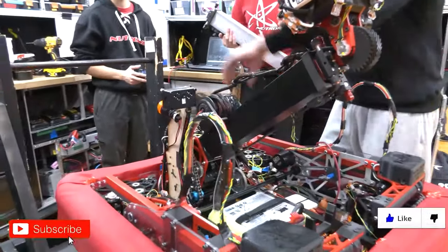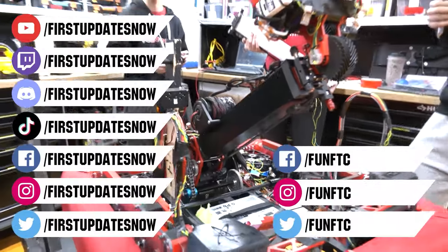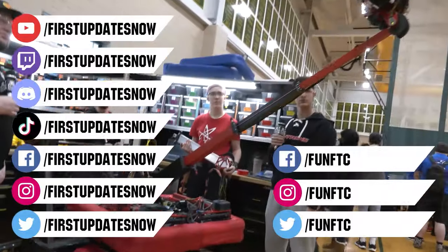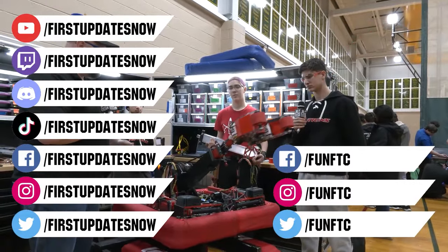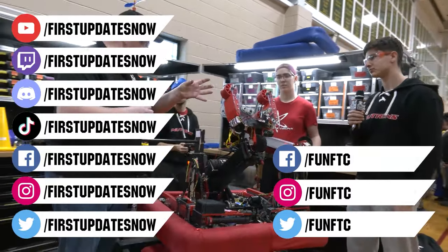Don't forget to like, subscribe, and ring the bell to stay up to date on new videos. Keep the conversation going and watch our live shows at twitch.tv/firstupdates. Join our Discord at discord.gg/firstupdatesnow and check out FUN FTC on Facebook, Instagram, and Twitter, and First Updates Now on Facebook, Instagram, TikTok, and Twitter. We'll see you next time!